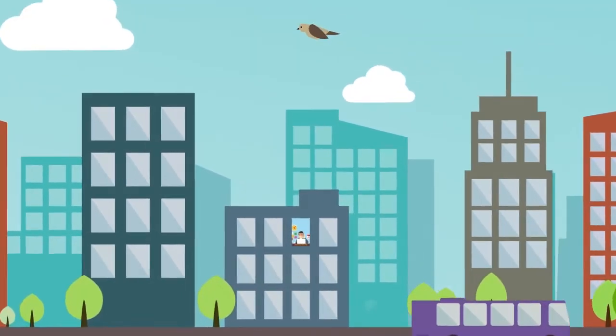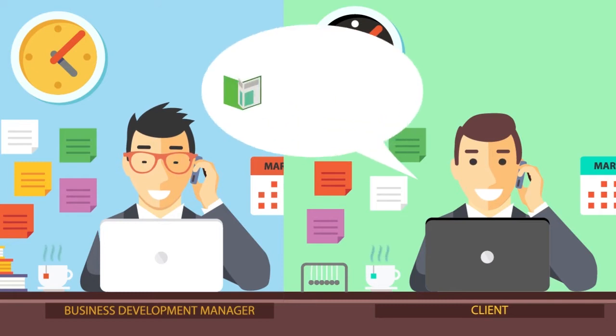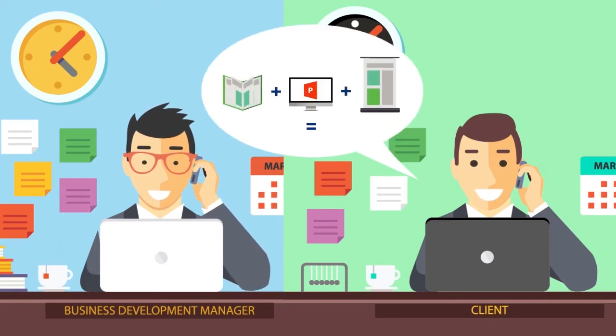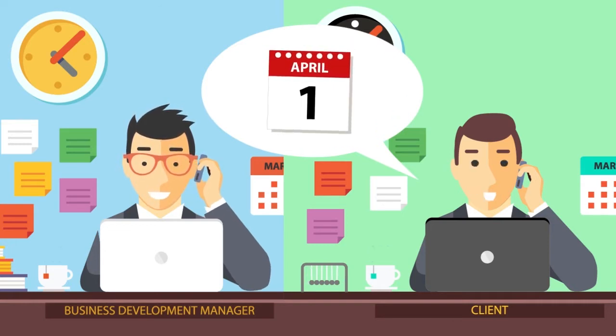Meet Dave. Dave works in business development. This is Nigel, Dave's customer. He needs Dave to make a presentation pack by the 5th of April in order to win a contract.